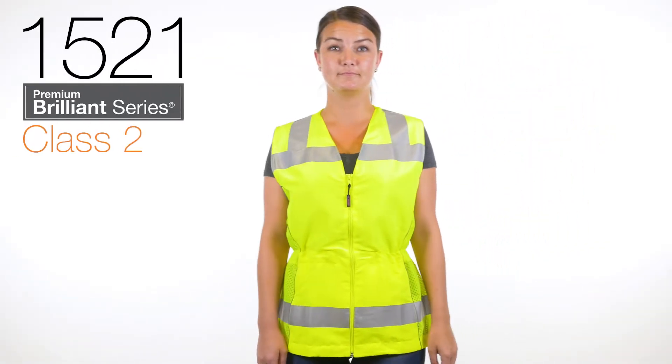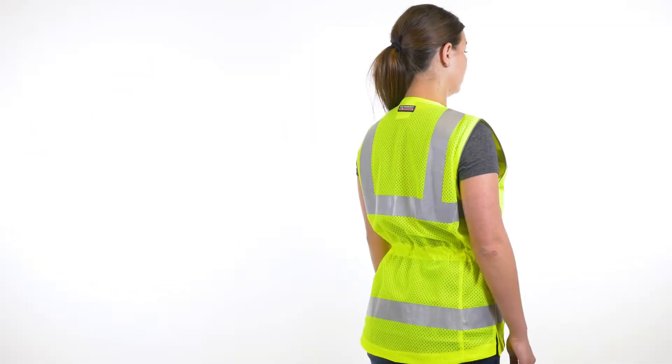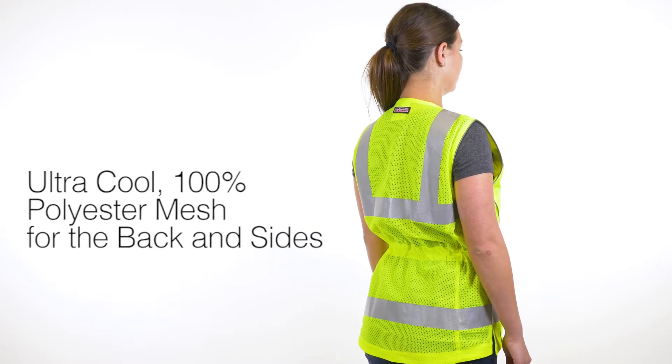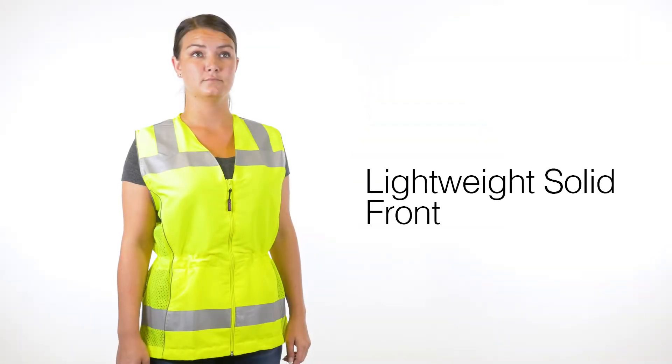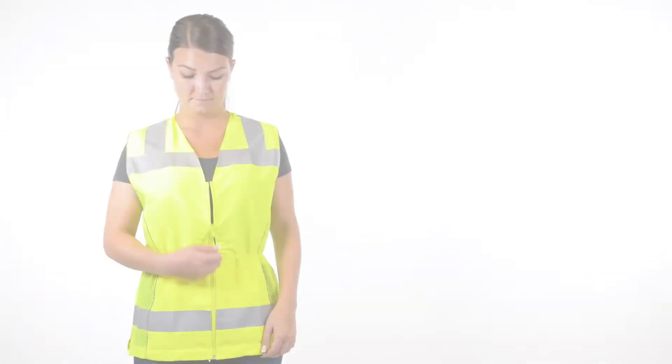You won't go unnoticed in ML Kishigo's Premium Brilliant Series Ladies Fitted Vest. Crafted utilizing ultra-cool 100% polyester mesh for the back and sides and a lightweight solid front, there's no worrying about soaring temps so you can focus on the job at hand.